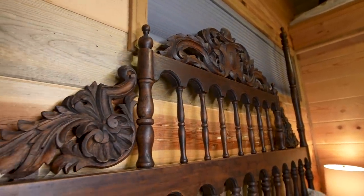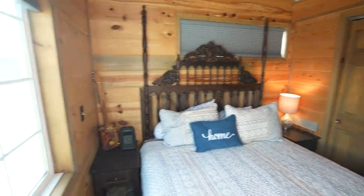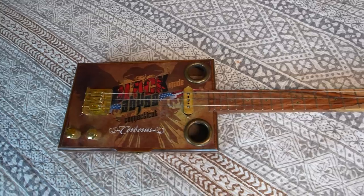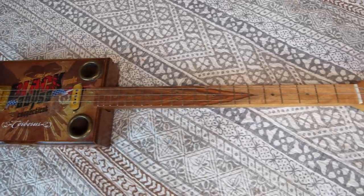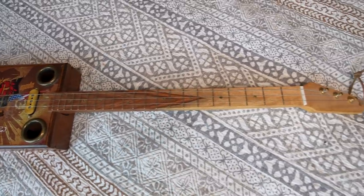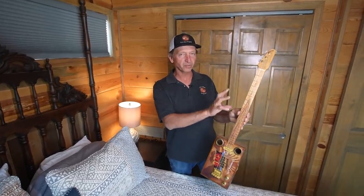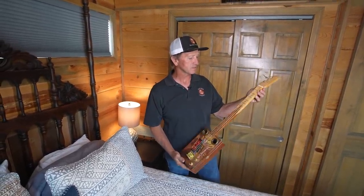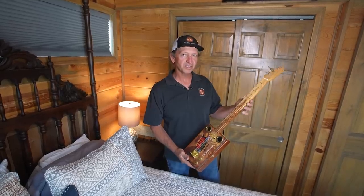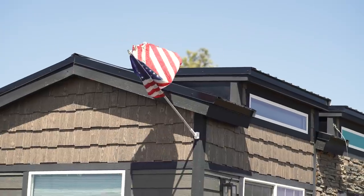Then there's a cigar box guitar — an actual real cigar box. It's electric and has all the components of a real guitar. The neck is made out of Indian rosewood, bookmatched, which gives it that cool feature in the middle. I milled the wood myself and a guy in Colorado built it for me — I traded him some wood for the guitar and we were both extremely happy.